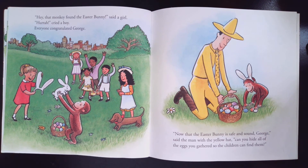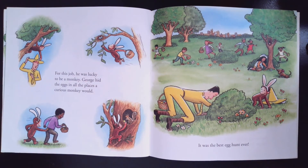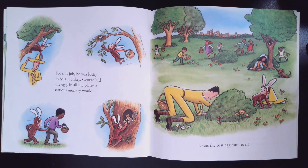Now that the Easter bunny is safe and sound, George, said the man with the yellow hat, can you hide all the eggs that you gathered so the children can find them? For this job, he was lucky to be a monkey. George hid the eggs in all the places that a curious monkey would.